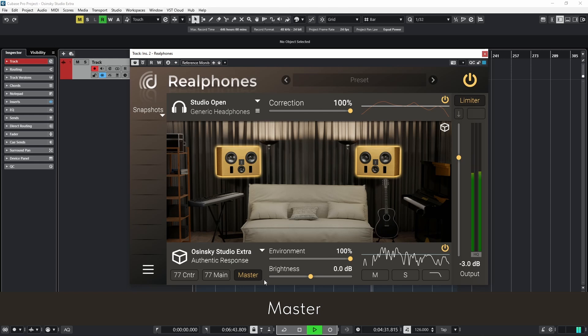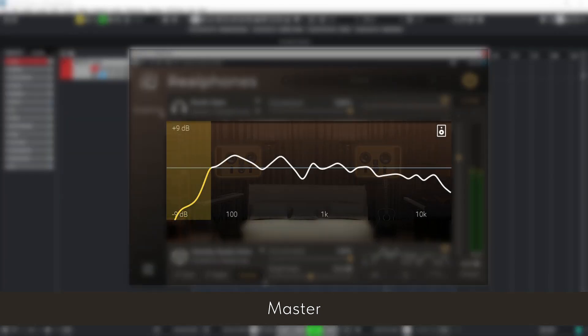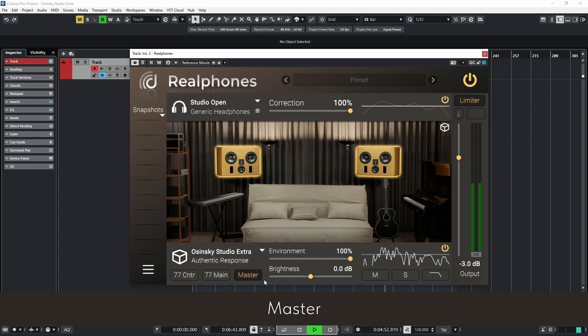Ribbon tweeters provide a precise, holographic soundstage, revealing the subtlest nuances. The monitors deliver exceptional dynamics and tonal balance, creating ideal conditions for mastering. Due to the room's acoustics, frequencies below 40 Hz are attenuated, allowing for an even greater focus on the upper part of the spectrum.